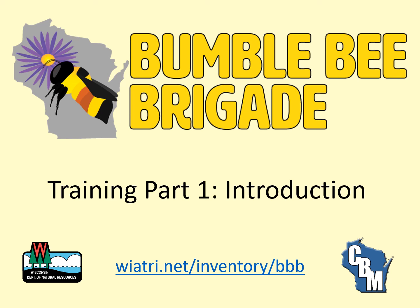Welcome to the online training for the Wisconsin Bumblebee Brigade, a statewide citizen-based monitoring project. This training is divided into multiple parts, all of which are available through this YouTube playlist. The training is designed for new volunteers who are unable to attend an in-person training or for existing volunteers who want a refresher.